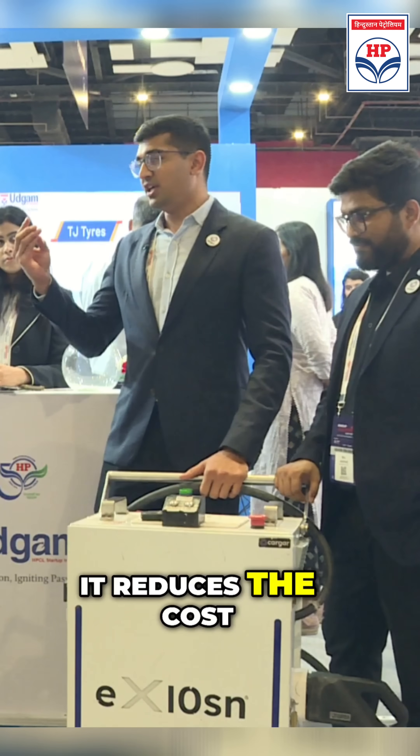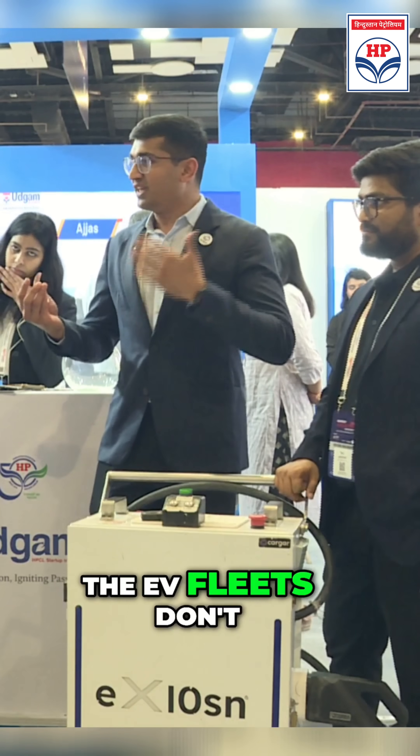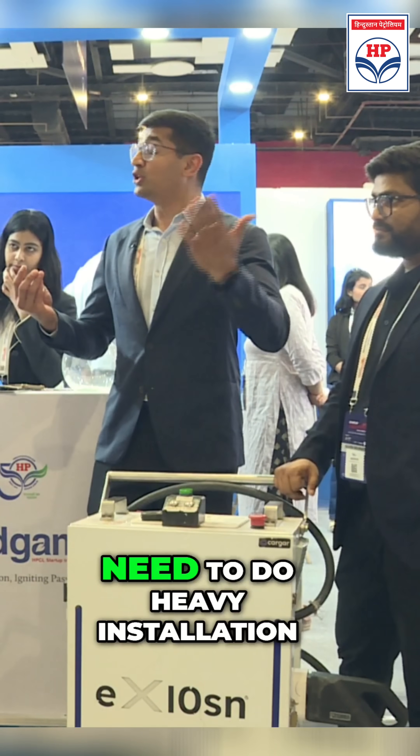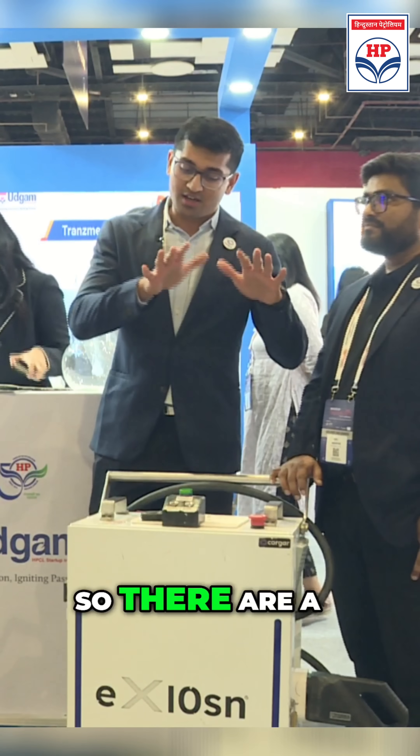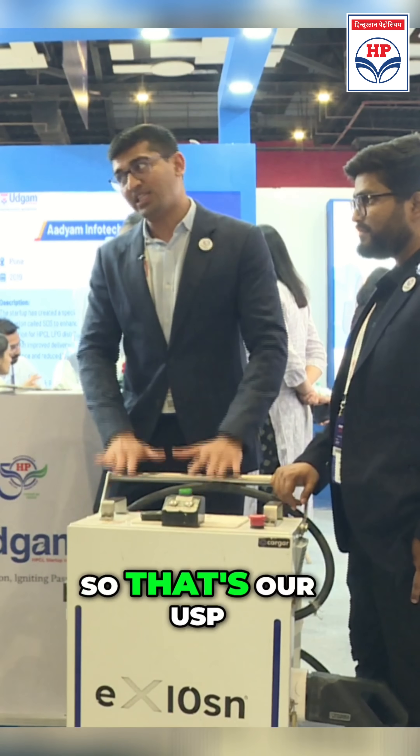It reduces the cost of charging, the ROI is faster, and EV fleets don't need to do heavy installation. So there are a lot of benefits, and it's India's first — that's our USP.